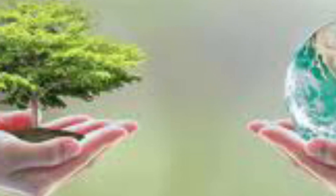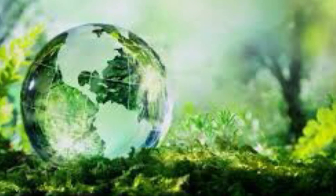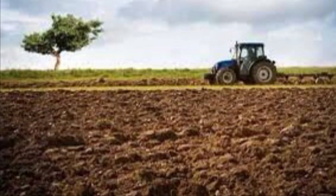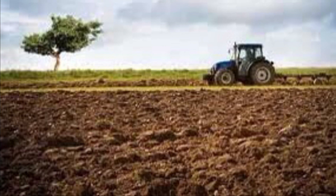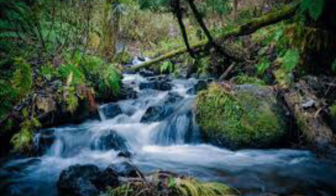An ecological footprint is a measure of the amount of natural resources that are required to sustain the material standard of living of a given human population or individual. Everybody has an impact on the earth because they consume products and services derived from nature. The ecological footprint measures how much land and water area is required to produce the resources we consume and to absorb our waste.